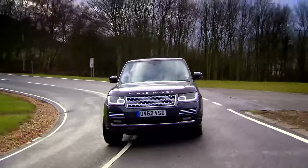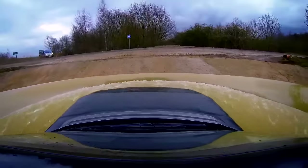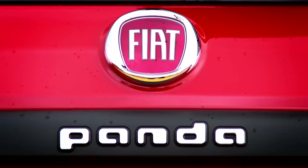Not all 4x4s are the same. While most manufacturers think size matters, a small minority reckon the good things come in little boxes. Like Fiat. For years, their only proper off-roader has been one of the smallest cars they make, the Panda. And this is their latest version, the Panda Cross.